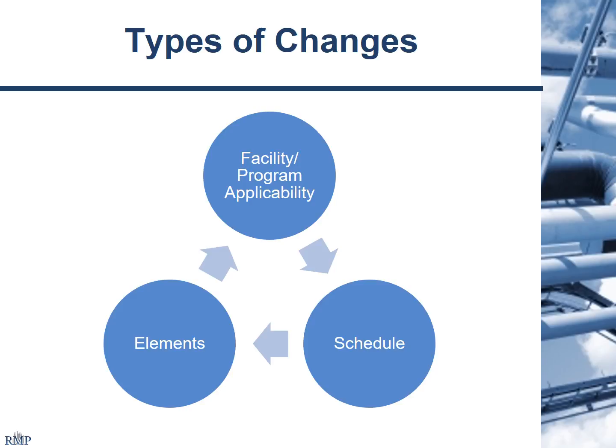There are a lot of things to pick up on. The types of changes that are out there include facility and program applicability, changes to threshold quantities, new facilities to be brought in with respect to refineries in California, additional PHAs required for units not previously PHA'd associated with refinery operations. Schedules have also shifted — problems occurred in the past due to delays in implementing recommendations from incident investigations and compliance audits.